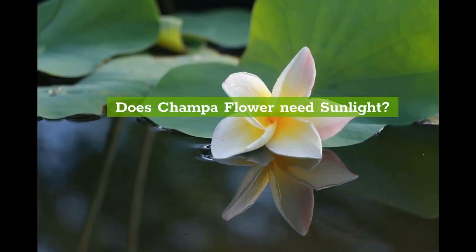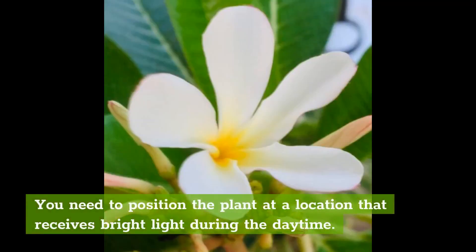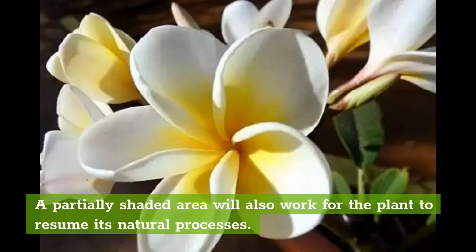Does Champa flower need sunlight? The Champa flower plant will grow better in direct sunlight. You need to position the plant at a location that receives bright light during the daytime. A partially shaded area will also work for the plant to resume its natural processes.